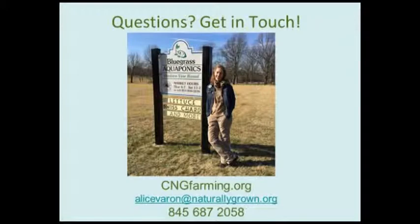Having the Certified Naturally Grown seal makes that commitment visible and helps build awareness about the importance of sustainable food production. I'm happy to answer any questions — you can follow up with me by phone or email at alice.varen@naturallygrown.org. Here I am at Bluegrass Aquaponics outside Lexington, Kentucky, and I'm happy to connect with you in the future if you have any questions.